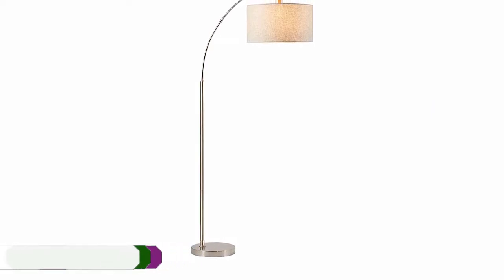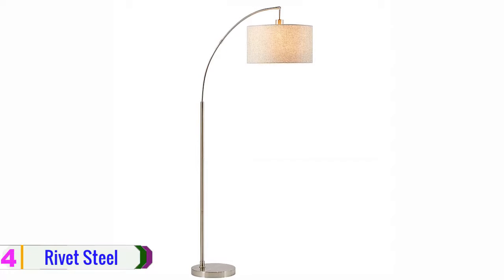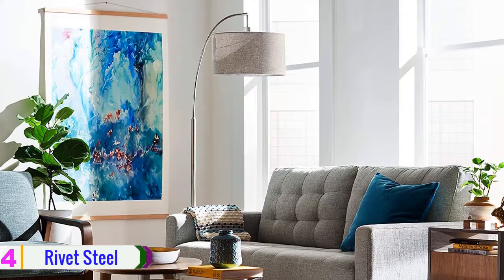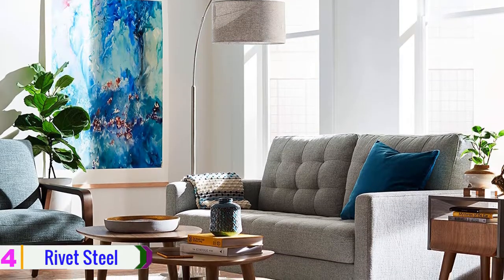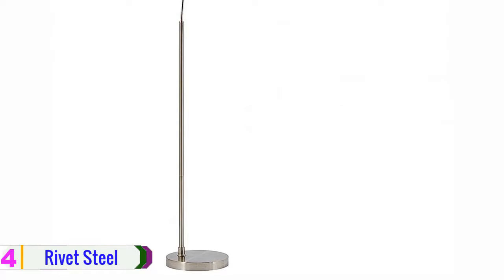Moving on at number 4, we have the Rivet Steel Arc Floor Lamp. This is a multi-head floor lamp that is built with a sturdy type of steel, which can ensure the quality of the lamp structure. The overall size of the lamp is 16W x 36D x 69H. Moreover, the shade of the lamp is designed to be adaptable with the light, and it provides great light for night reading and other activities.